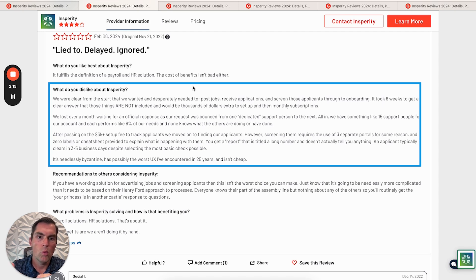This is a customer who wanted to use the PEO for recruiting, onboarding new employees, posting jobs, receiving applications, and screening applicants. They're saying it took way too long to understand that that would not be included in the full-service PEO offering and would actually cost them thousands of extra dollars to set up, plus require monthly subscriptions. So they lost a lot of time waiting for those requests.